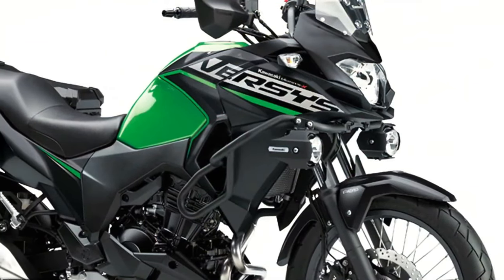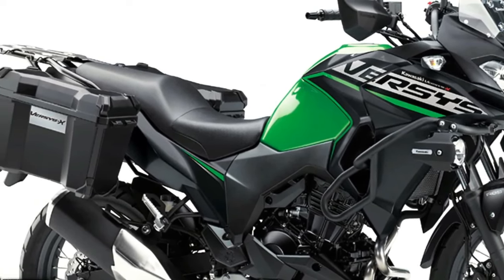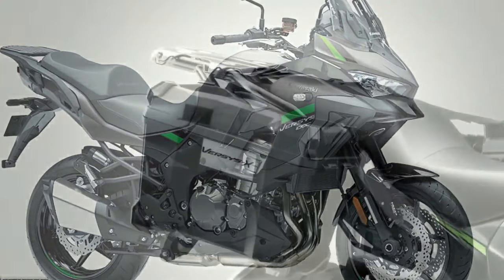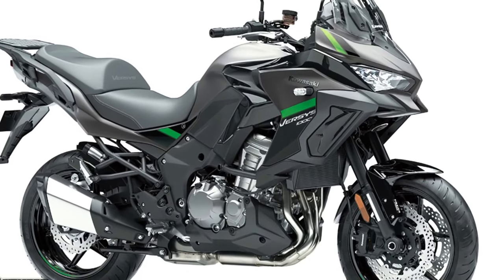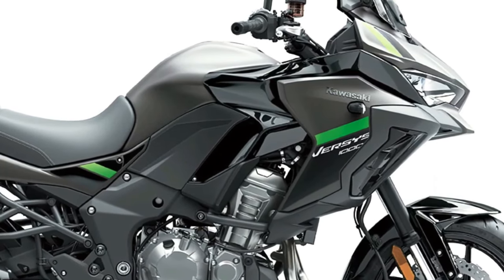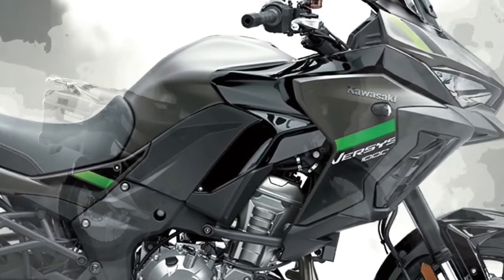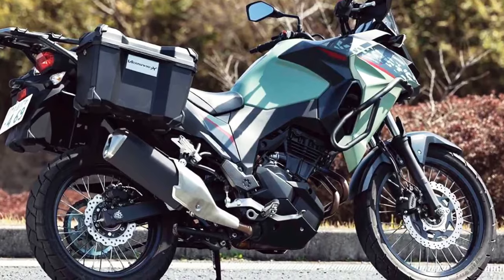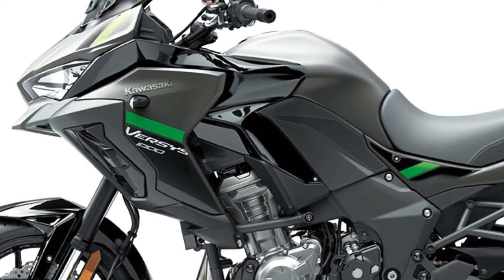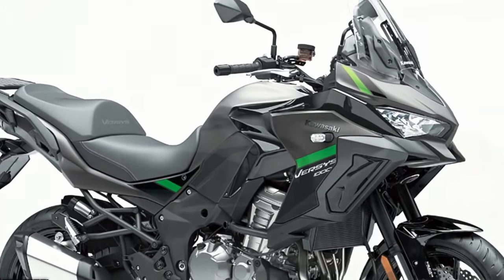Three variants of the Versys 1000 will be available to European customers in 2024: Standard, S, and SE models, with two new color options across 12 model options total. The Standard model shares many attributes with the other two machines, including an assist/slipper clutch, electronic cruise control, three-mode Kawasaki Traction Control, selectable power modes, and integrated anti-lock braking. It is also available in Tourer, Tourer Plus, and Grand Tourer configurations. The Versys 1000 S replaces the analog meter of the Standard machine with a full-color TFT display that can be paired via Bluetooth to the rider's smartphone via the Kawasaki Rideology app.